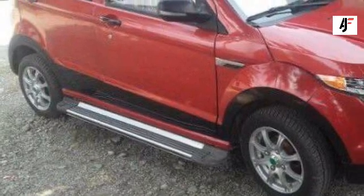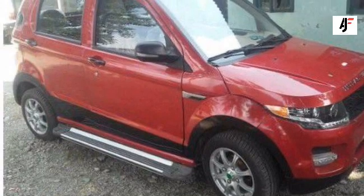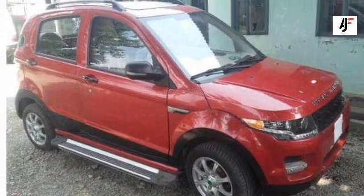As for the pricing, nothing has been set in stone. However, Hula's Motors' DaVinci price in Nepal is expected to be around 15 lakhs to 20 lakhs.